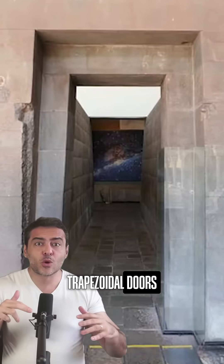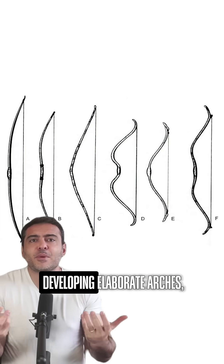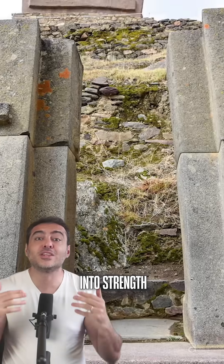The secret lies in those trapezoidal doors and windows — wider at the bottom and narrow at the top. While civilizations around the world were developing elaborate arches, the Incas created an ingenious solution that transformed the very weight of stone into strength.